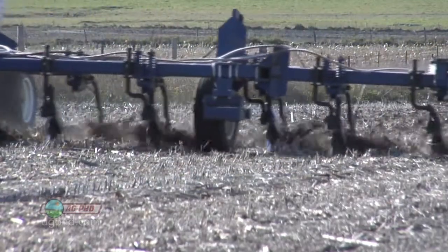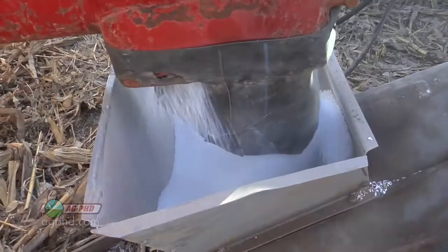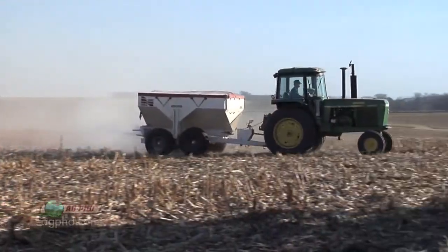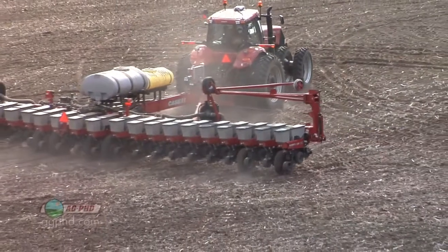Let's just look at nitrogen, for example. We get a lot of questions: what kind of nitrogen do you like the best? Do you like liquid 28% or 32%? Would you prefer urea? Do you like anhydrous? We will probably use some of each on our farm this year. There are different reasons for why we're doing that. Some of it may be we're doing a totally dry program on one particular farm, where we're using dry P and K and dry forms of nitrogen, because we're going to broadcast spread and work it in.